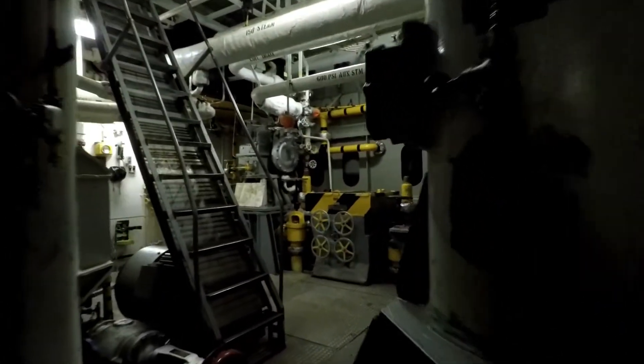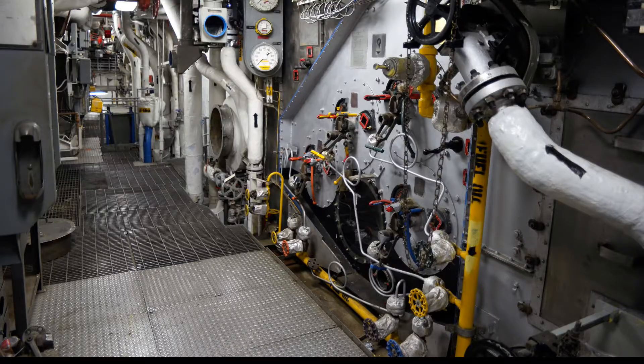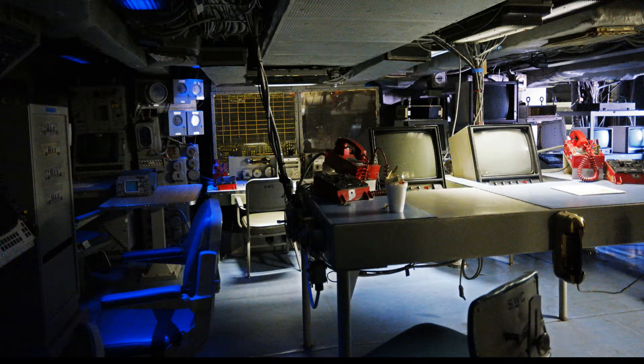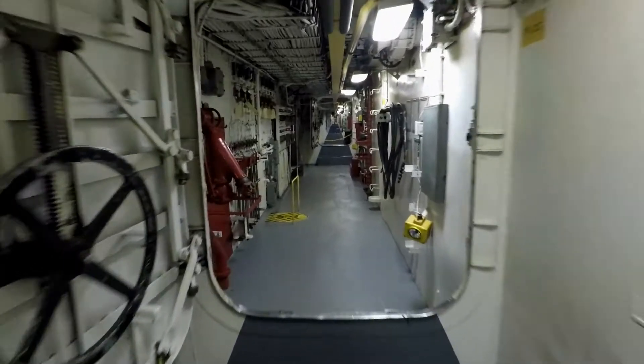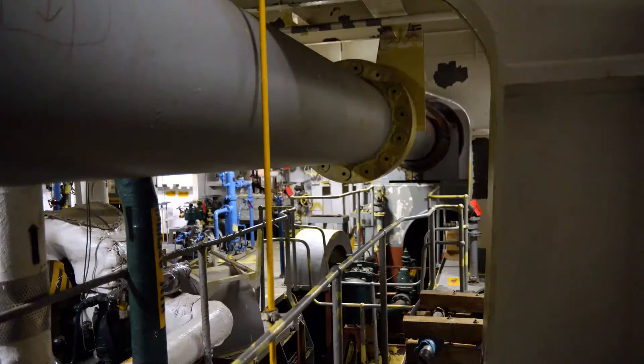This two-hour interactive tour will show you the engine room, boilers, combat engagement center, Broadway, sickbay, machine shop, and much more.